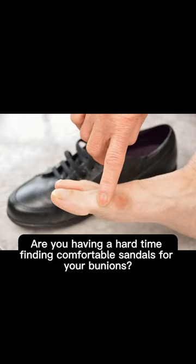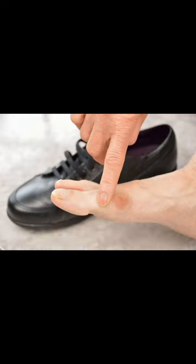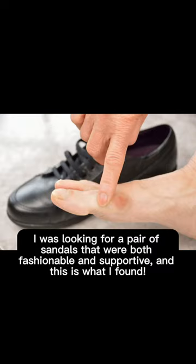Are you having a hard time finding comfortable shoes for your bunions? I was looking for a pair of shoes that were both fashionable and supportive, and this is what I found.